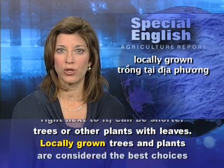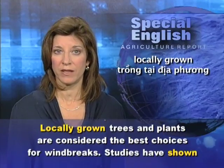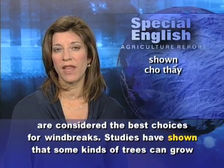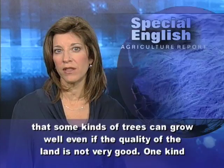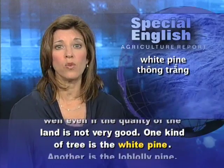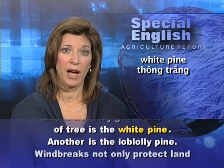Locally grown trees and plants are considered the best choices for windbreaks. Studies have shown that some kinds of trees can grow well, even if the quality of the land is not very good. One kind of tree is the white pine. Another is the loblolly pine.